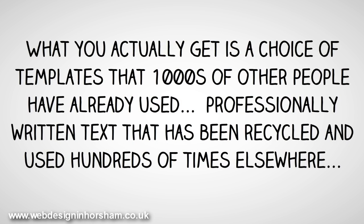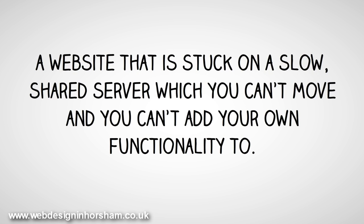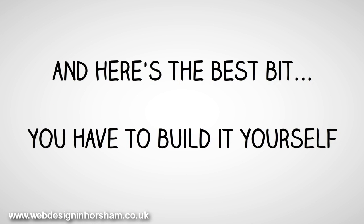What you actually get is a choice of templates that thousands of other people have already used, professionally written text that has been recycled and used hundreds of times elsewhere, a website that is stuck on a slow, shared server which you can't move and you can't add your own functionality to. So in short, a website that's just like everyone else's, that can't be moved or improved, is slow for people to use, and you have to build it yourself.